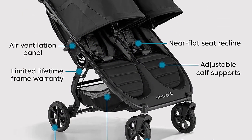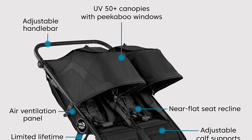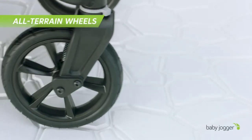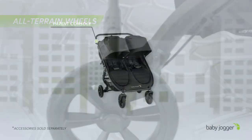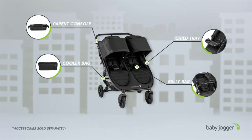It supports children up to 50 pounds per seat and meets Disney size requirements. Overall, the Baby Jogger City Mini GT2 all-terrain double stroller is a great choice for parents on the go. Its durable design, versatile features, and smooth ride make it a reliable and comfortable option for both you and your little ones.